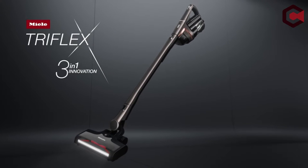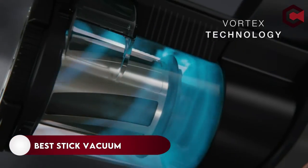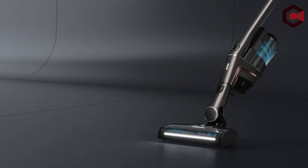Hey, what's up everyone. In this video, we are going to talk about the top best stick vacuums you can buy on Amazon. If you are new to this channel, please consider subscribing to our channel and press the bell icon.